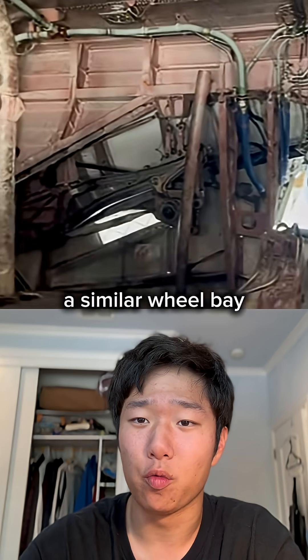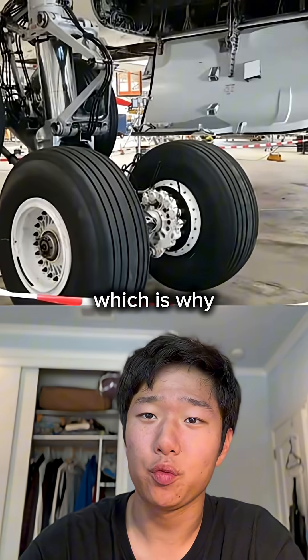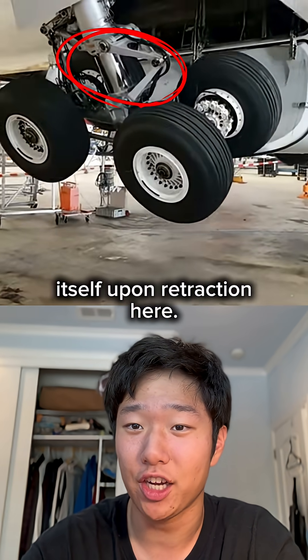The A330 even has a similar wheel bay to the A300, which is why the landing gear actually compresses itself upon retraction.